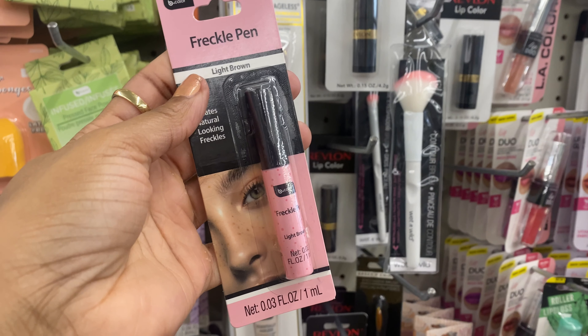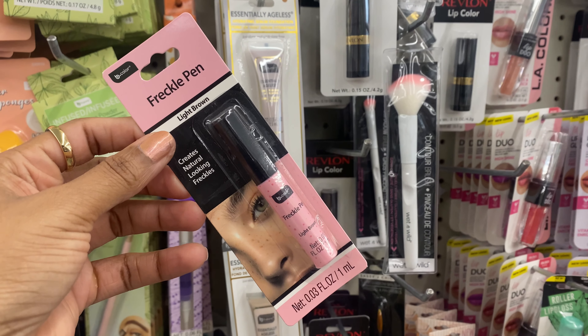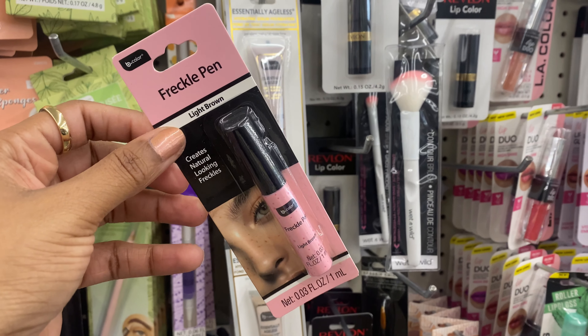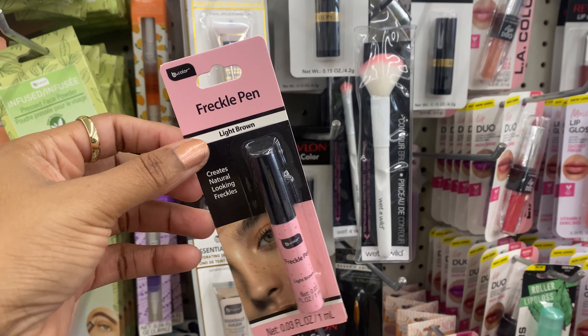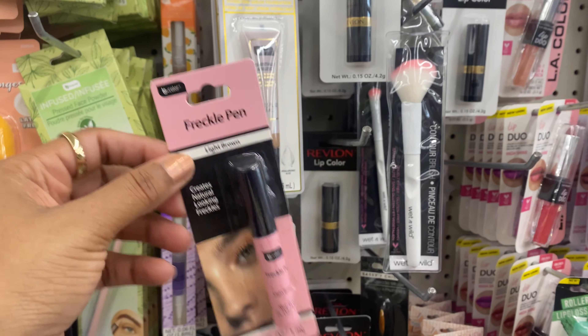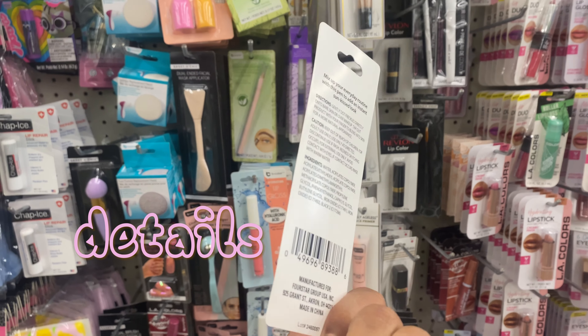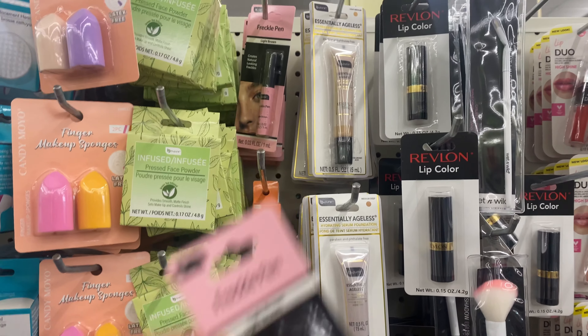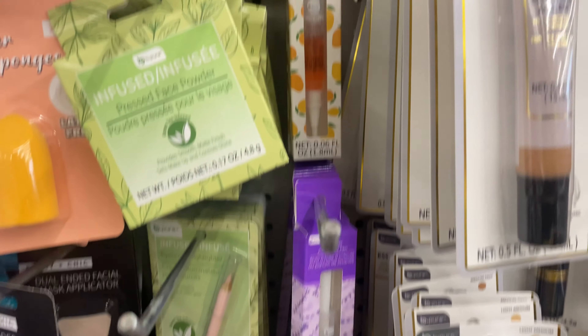I found a freckle pen! Faux freckles are still very popular. I'm one of those people who already has freckles and likes to cover them, but if you want to join the freckle gang, stop by your local Dollar Tree and see if they have this freckle pen. The one I'm holding is in shade Light Brown, which leads me to believe they might have it in other shades, but this location only has the light brown.